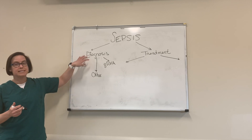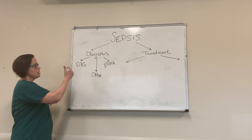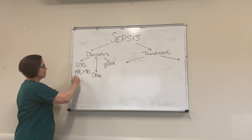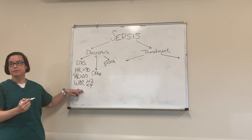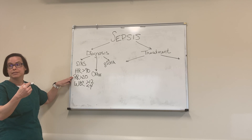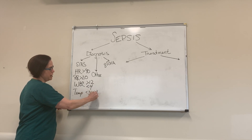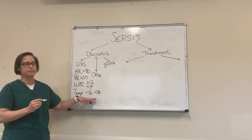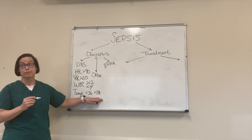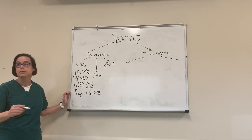So the way we diagnose it — historically we've always used SIRS criteria. Heart rate greater than 90, respiration rate greater than 20, white blood cell count greater than 12 or less than 4. It can also be a low PCO2, showing that you're blowing off excessive CO2. And then temperature: less than 36 or greater than 38 — hypothermia and hyperthermia, we're concerned about both.